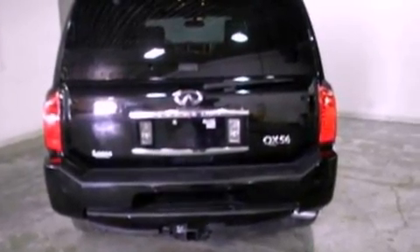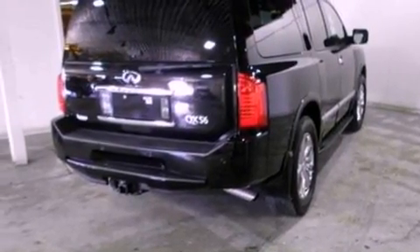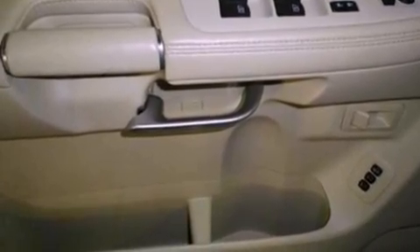The following features are also included: a power sunroof, heated front seats, a navigation system, a DVD entertainment center, 20-inch wheels, a low-tire pressure indicator, and a rear-view camera.